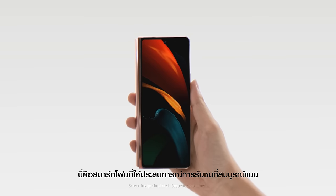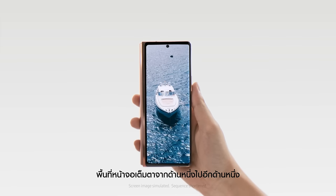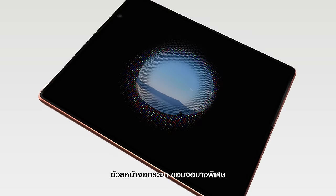This is an immersive smartphone. The display reaches edge to edge in both directions, and it unfolds to an expansive tablet experience with a glass screen and ultra-slim bezel.